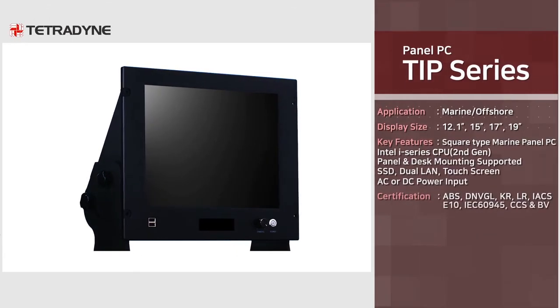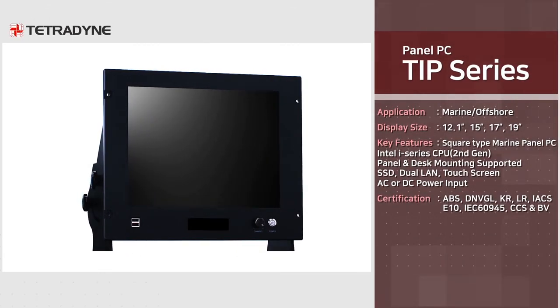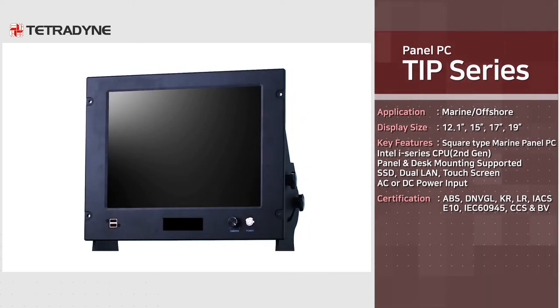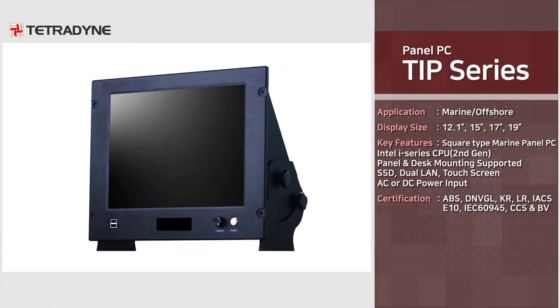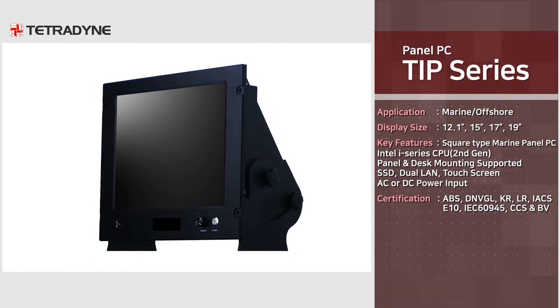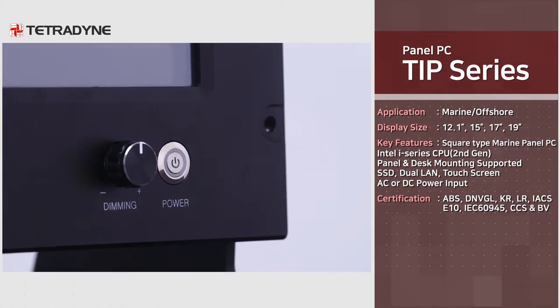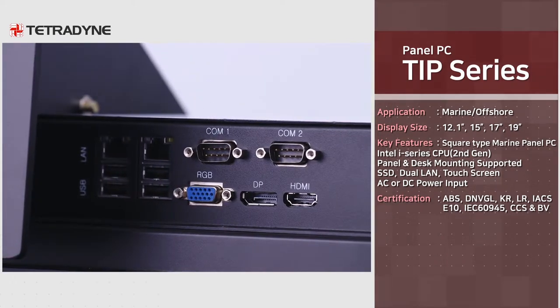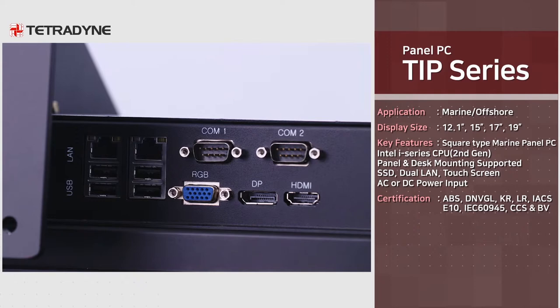TIP series is a marine usage panel PC equipped with square-type panels. Having acquired type approval certifications such as ABS, DNV GL, KR, and LR, TIP series is currently applied to CPC, VRC, Monitoring PC, SPM, etc.